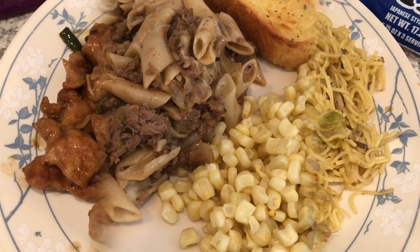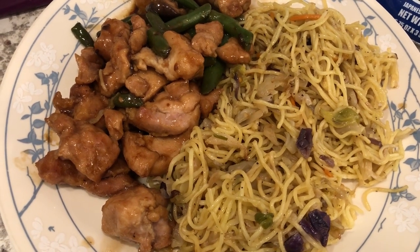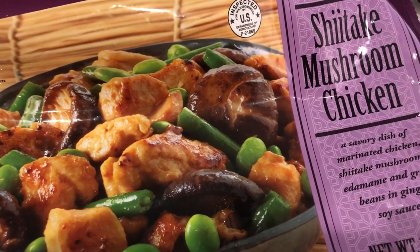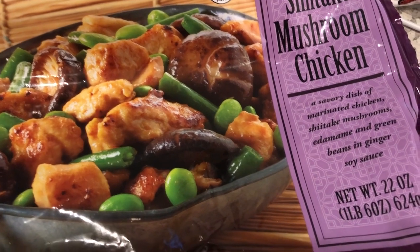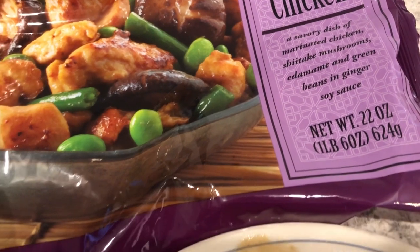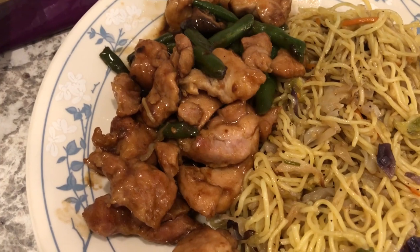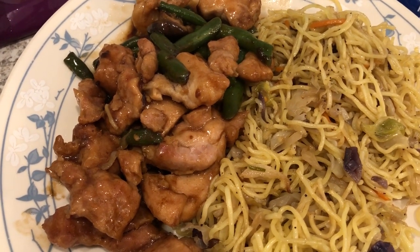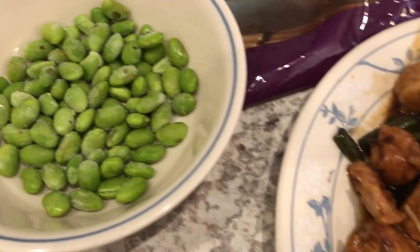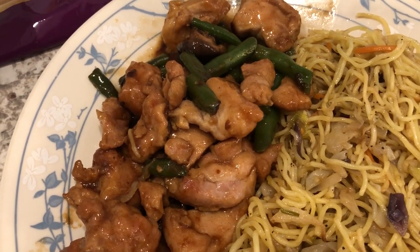For dinner tonight we are trying something new — this is shiitake mushroom chicken that I picked up from Trader Joe's. I'll try to link the haul in the description box. It comes with mushrooms, edamame, and green beans. I was hesitant because Howard and I do not like edamame, but the vegetable packet is separate, which made it really easy to separate out all the edamame. Quick and easy skillet meal.